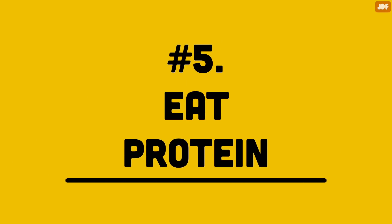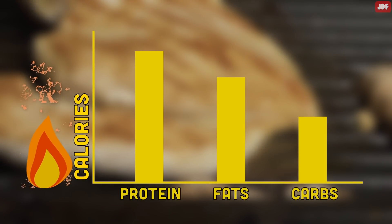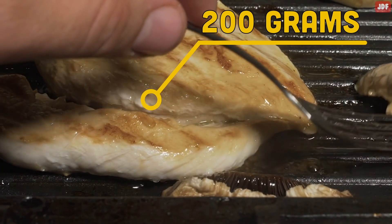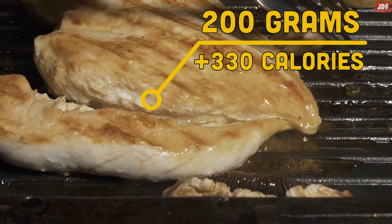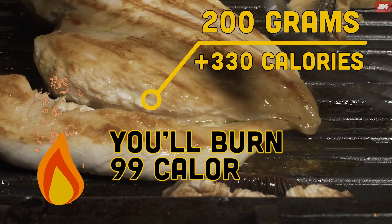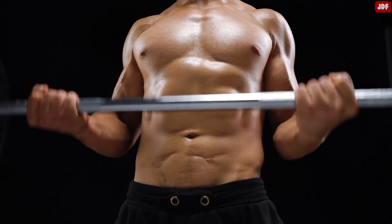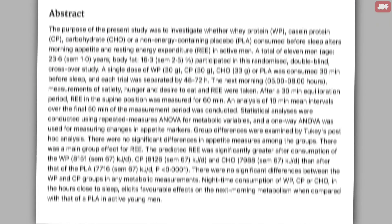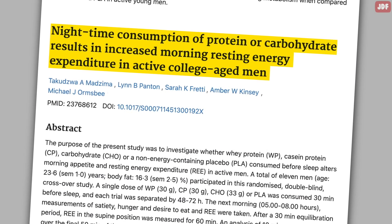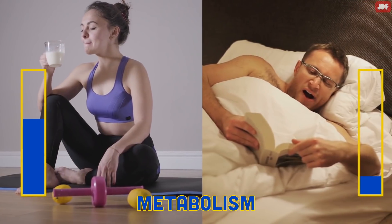Number 5: Eat Protein. Protein can help you lose weight in two ways. First, your body burns more calories to process protein than it does when digesting fats and carbohydrates. For example, if you eat 200 grams of skinless boneless chicken breast, it adds 330 calories to your daily diet, but your body will burn 99 of those calories just by digesting it. Second, protein helps you build muscle and increase your metabolic rate. According to a Florida State University study, people who consumed an evening snack with 30 grams of protein had a higher resting metabolic rate the next morning.